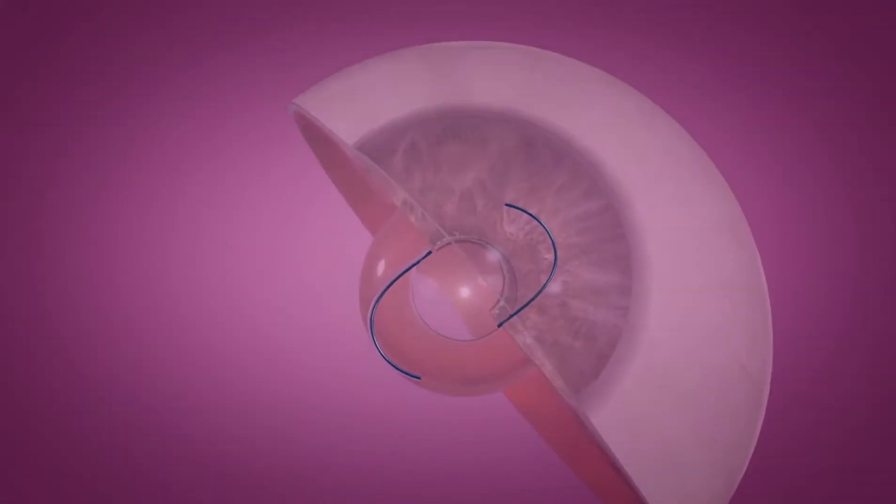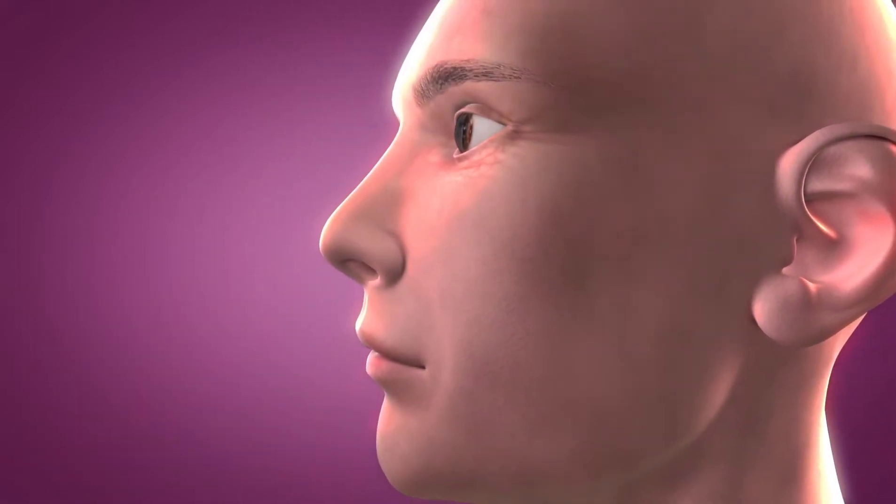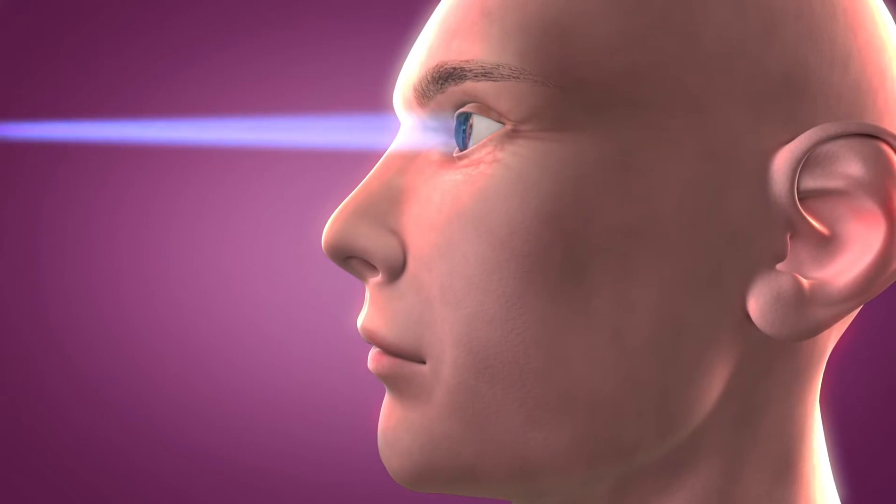RxCite's Light Adjustable Lens provides cataract surgeons with the ability to adjust the power of an intraocular lens after the lens has been implanted and the eye has healed, with an in-office, approximately 40-120 second light treatment.